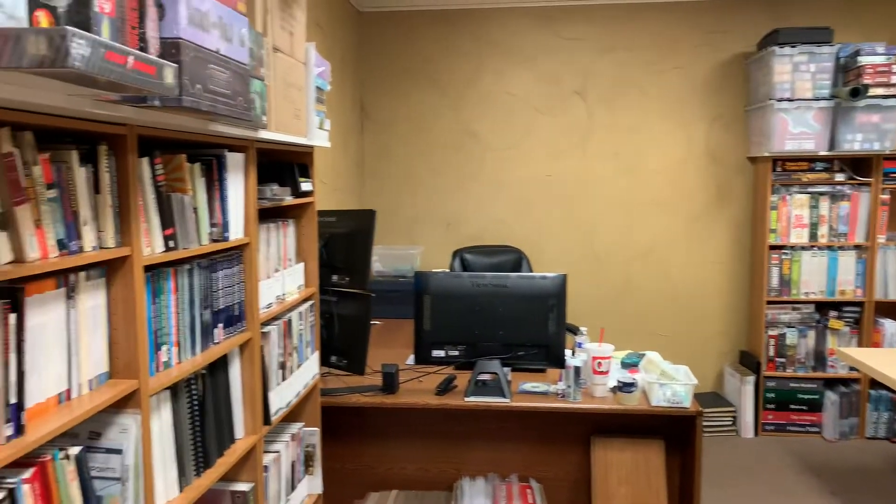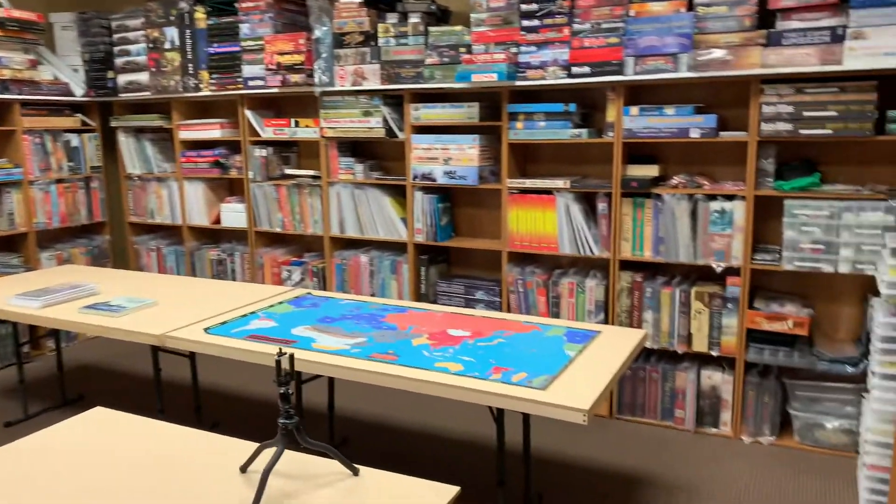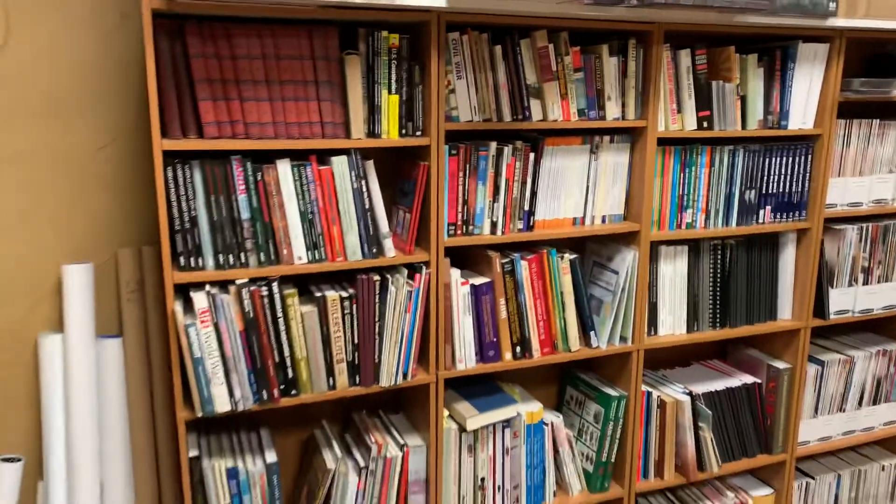Hello everybody. This is Doug Fran with Historical Board Gaming. I thought to give you another update of what's going on. I've got most of this room now finished. I'm going to kind of show you what I have here.